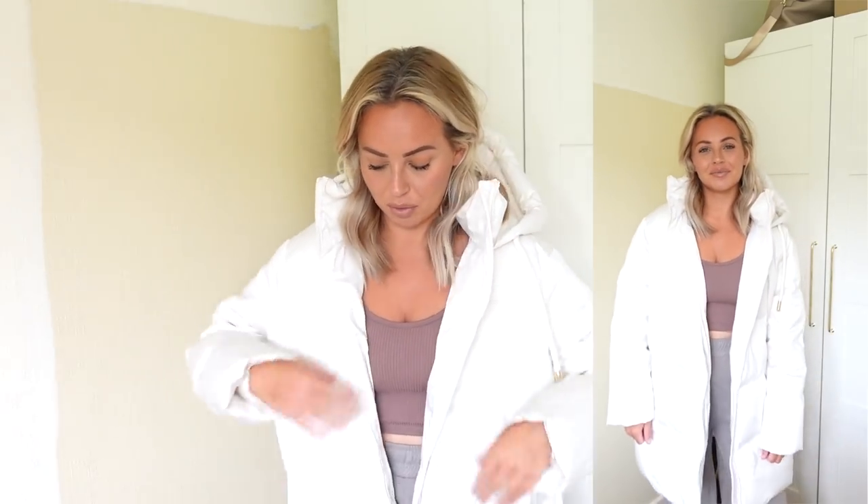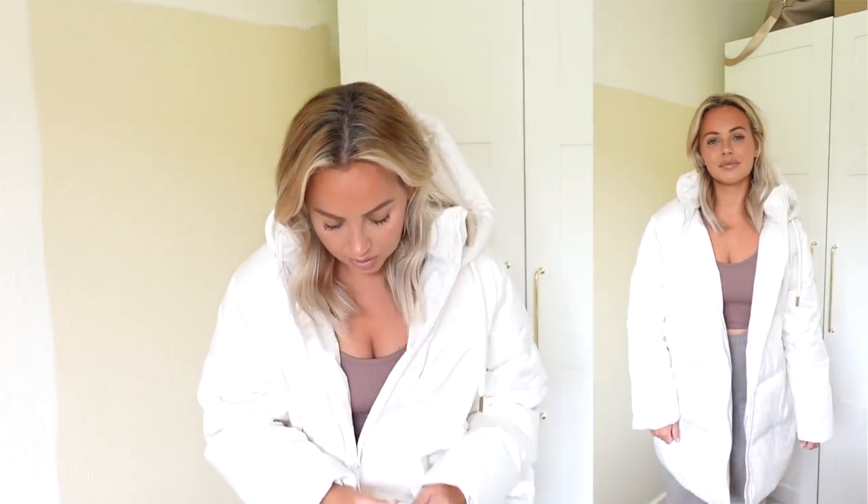Last but not least from Zara, I want to show you this off-white puffer coat. I love Zara coats — I still remember a Zara coat I got years ago that lasted me year after year. This one is so lovely; it's off-white with gold detailing, really warm, and perfect for this season.